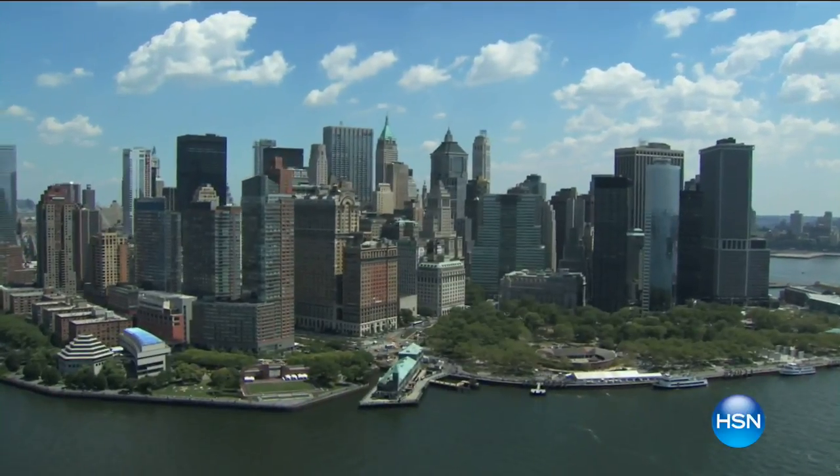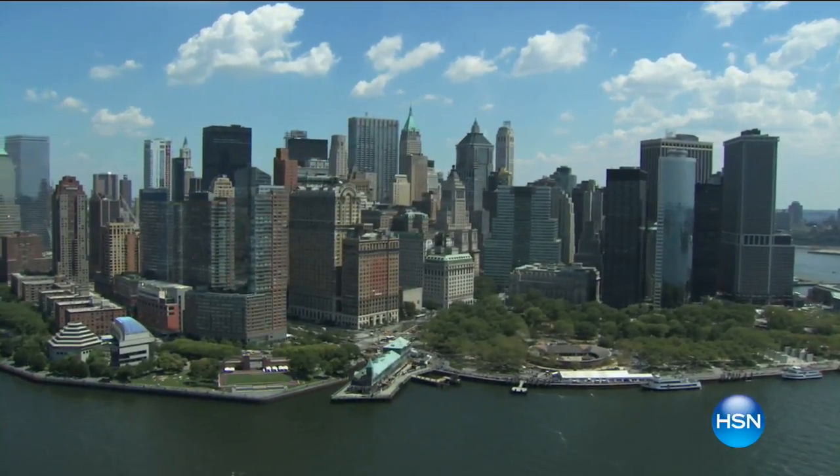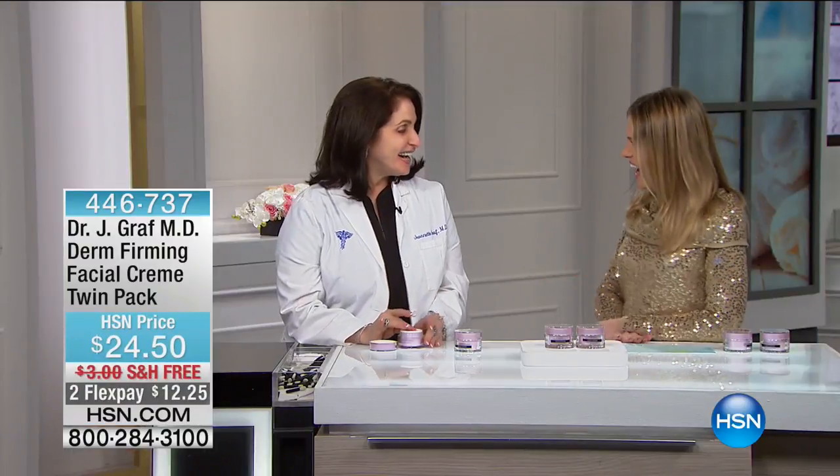She has dedicated herself to anti-aging for over three decades, with a practice in New York City. We only get her a few times a year, so it's a very special hour. In this visit, I have things you haven't seen yet, airing only with me in this hour. Plus we have All Flex and free shipping and handling, so get ready to find and discover the best you. I introduce you to my guest, the one and only Dr. Graf.